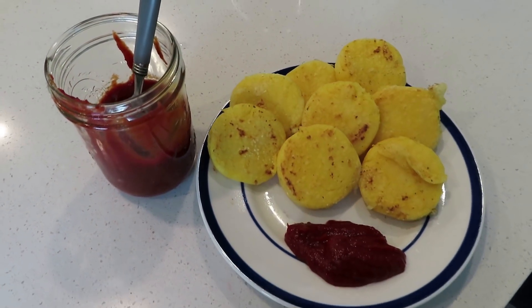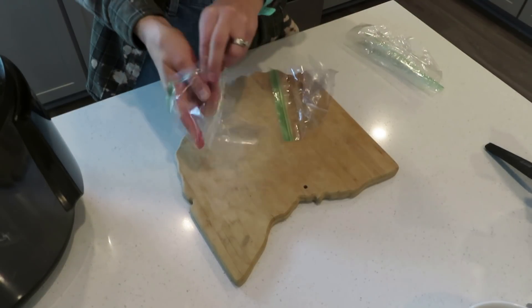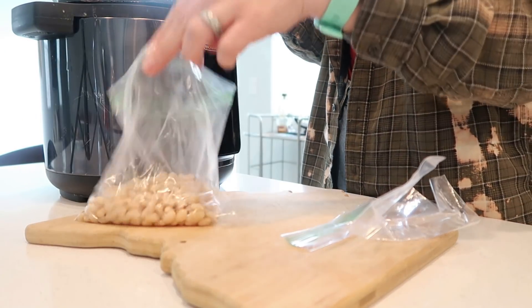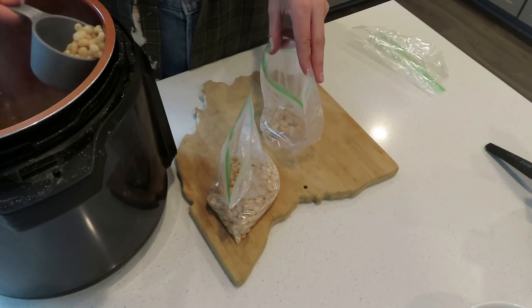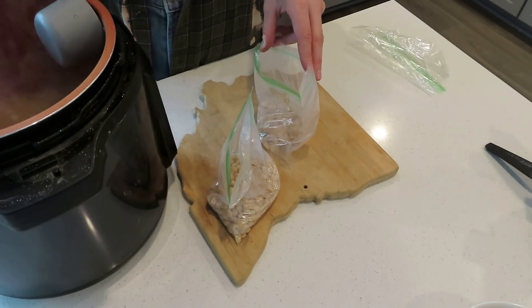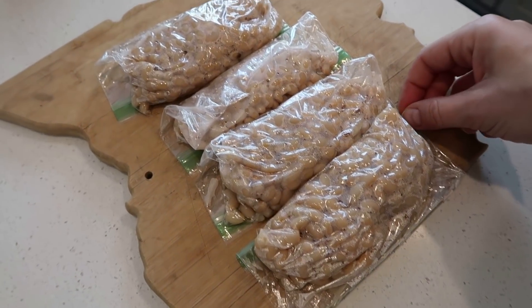I wanted to share what I did with the extra beans — I put them in Ziploc baggies. I tend to rinse and reuse them at home, but glass or Tupperware works too. I put my beans in semi-drained, did four one-cup servings, wrote the date on them, popped them in my freezer, and will use them in the weeks and months to come.